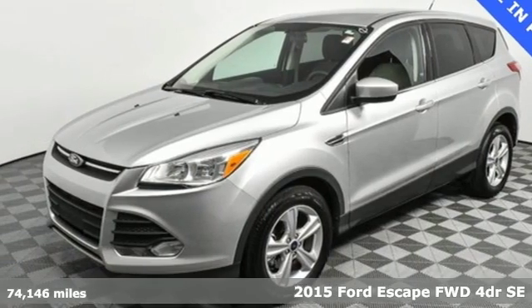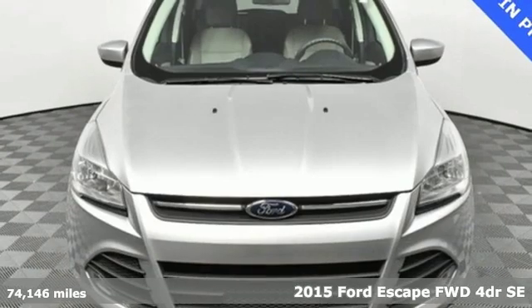It's a 2015 Ford Escape. Built on tradition, built to last. Ford.